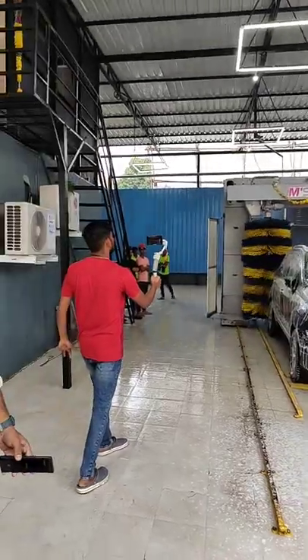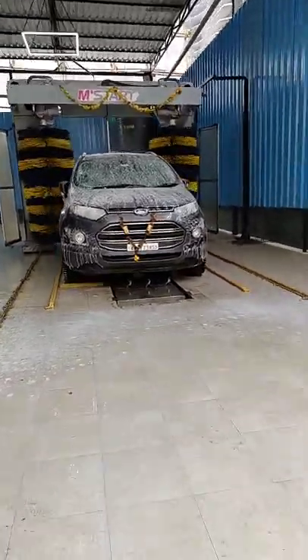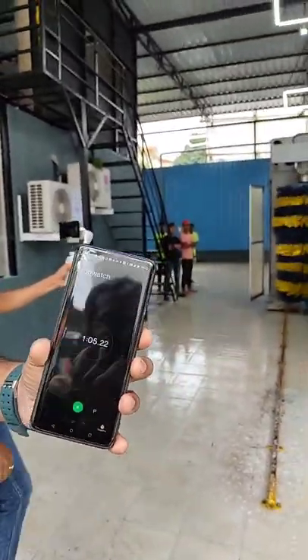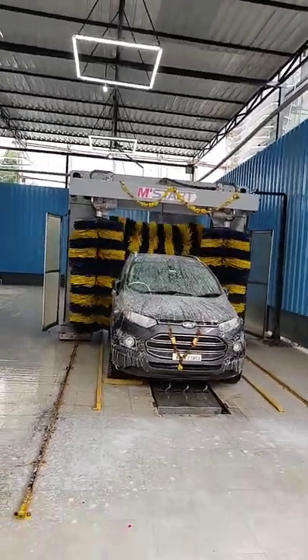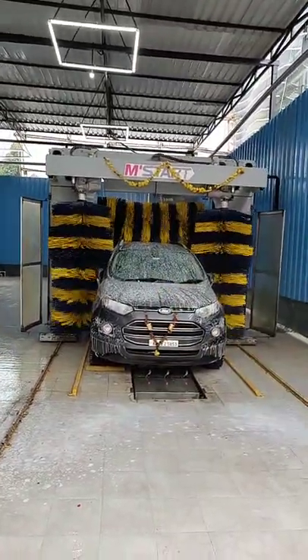Yes sir, it's German-made, quite expensive — an imported one of a kind in India. You can even sit inside and experience the washing of the car.